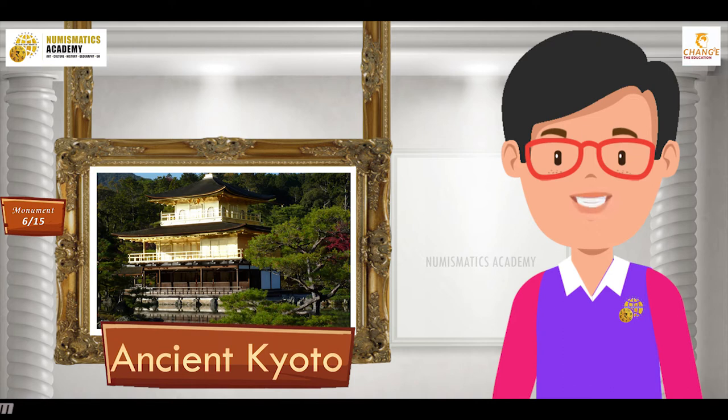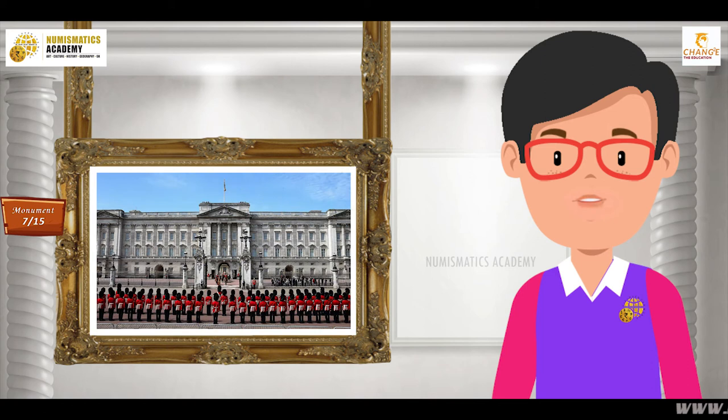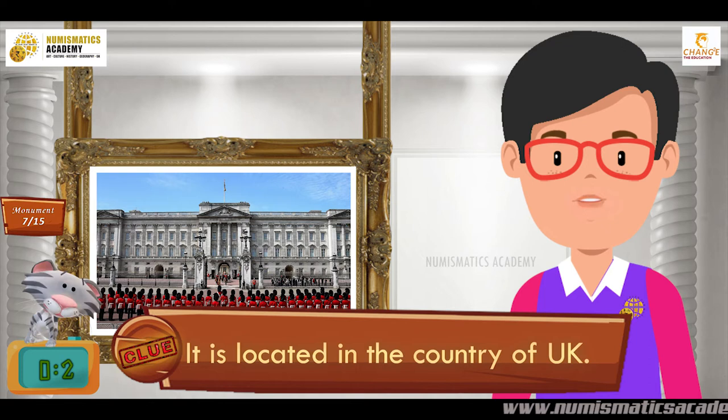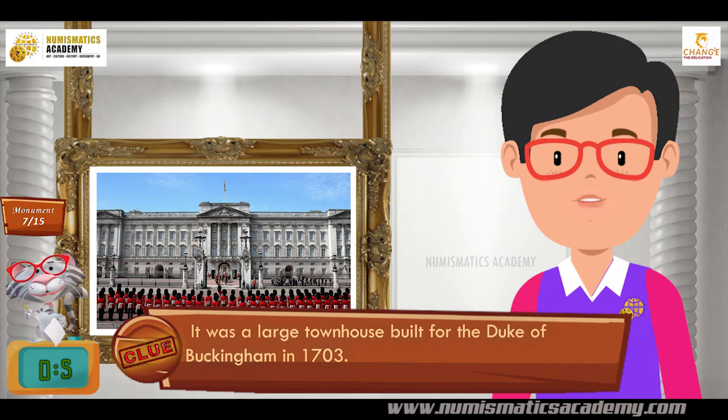Here's the next one. Do you know what this monument is? Let me give you a clue. It is located in the country of UK. Did you find it? If not, here's another clue. It was a large townhouse built for the Duke of Buckingham in 1703. You are absolutely right — it's Buckingham Palace.